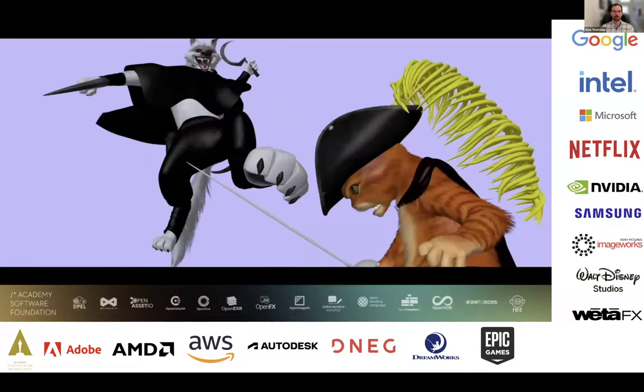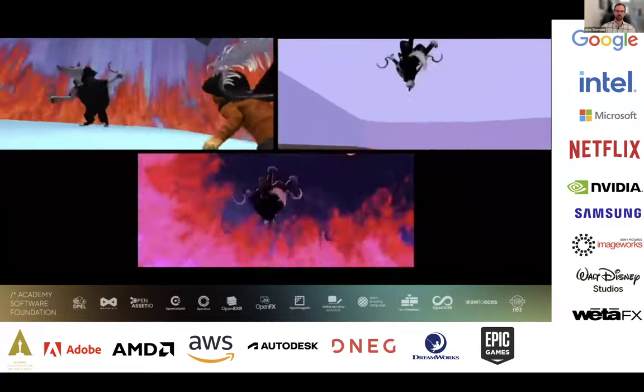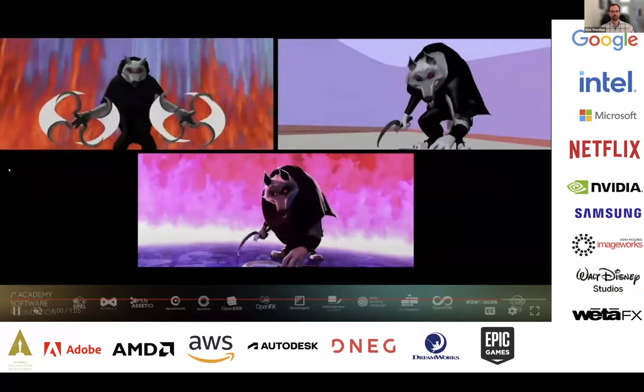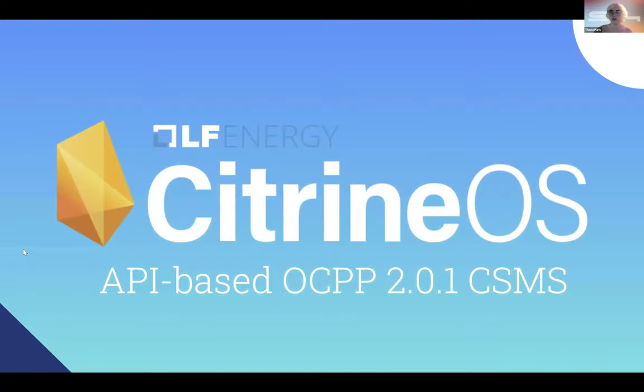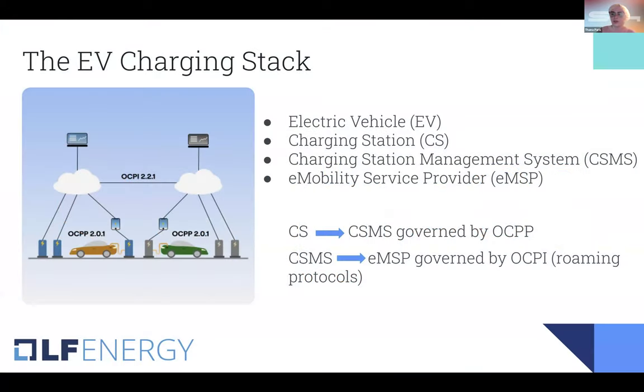That's all I have to say about open source at a high level. I'll turn it over to the S44 team now. Hi everyone, I'm Tana Paris, director of the open source program at S44 Energy. I'm going to talk about the open source LF Energy project, Citrine OS, which is an API-based, OCPP-based charging station management system. I'll go into a bit more depth about the different protocols that exist in the electric vehicle charging space.